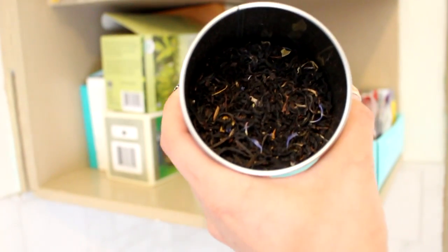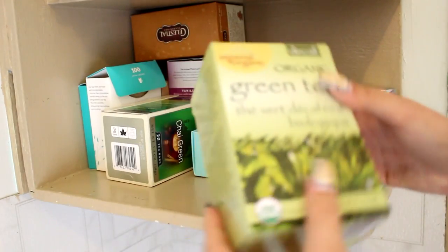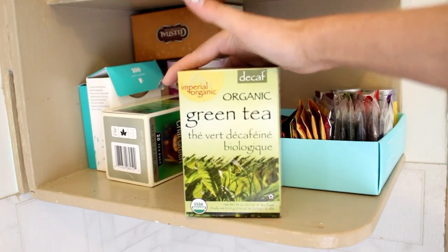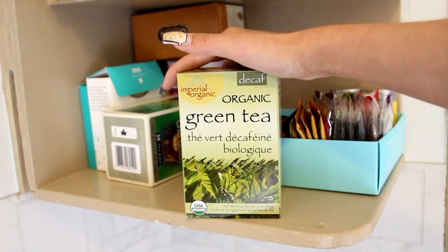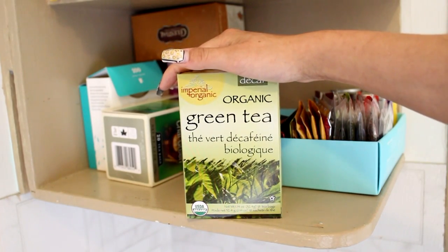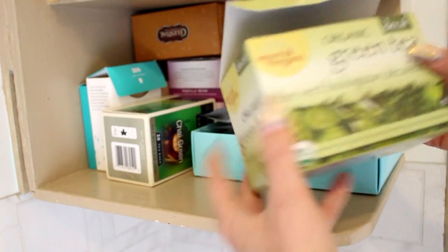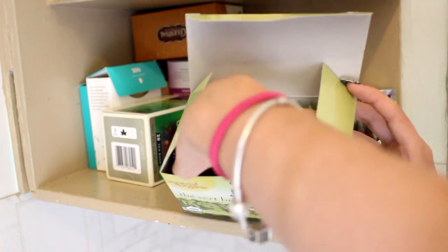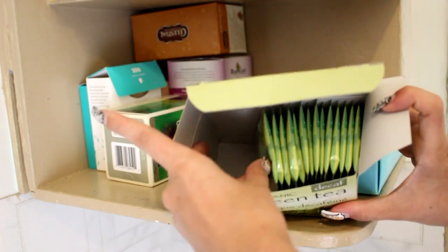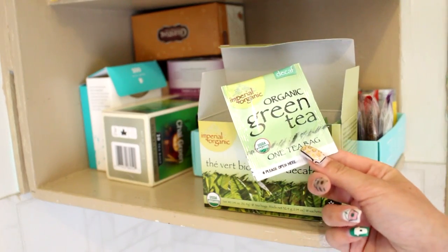Moving into the boxed teas — this one is an organic green tea. I don't really have a favorite brand of green tea; whenever I run out I just go to the grocery store and pick up a new one and try every brand. I love green tea because it speeds up your metabolism and is really good for you. These are individual packets you just place right into your cup.